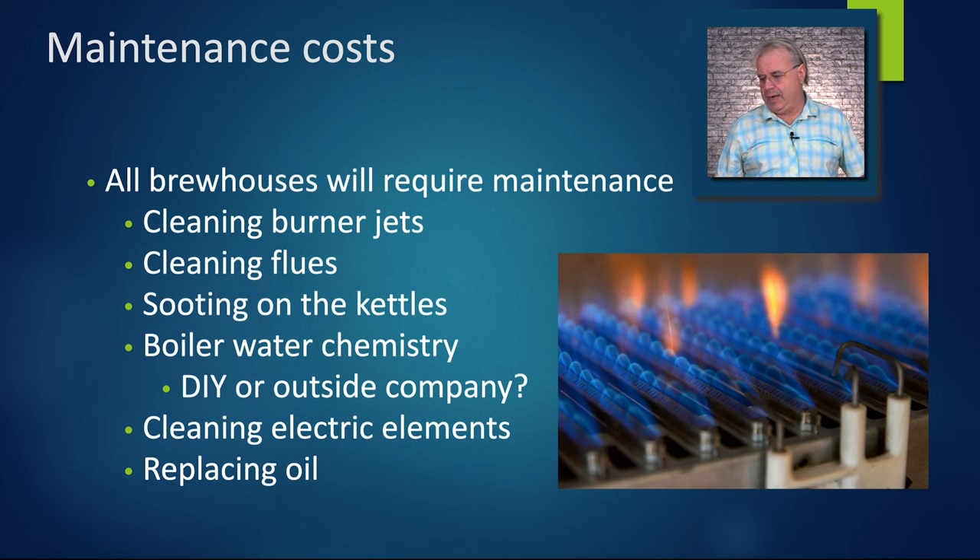Some of the maintenance costs are: cleaning burner jets, cleaning flues, sooting on the kettles, and boiler water chemistry if you're doing steam. Boiler water chemistry is something you don't want to let get away from you. A lot of brewers bring in a monthly consultant, and even if you're doing it yourself, it's probably good to have a checkup at least yearly unless you're a boiler water chemistry expert.